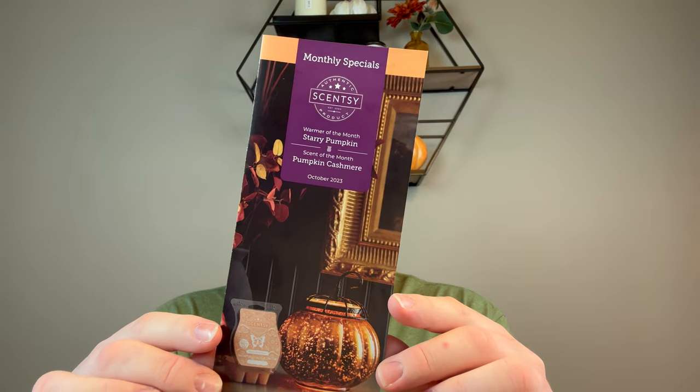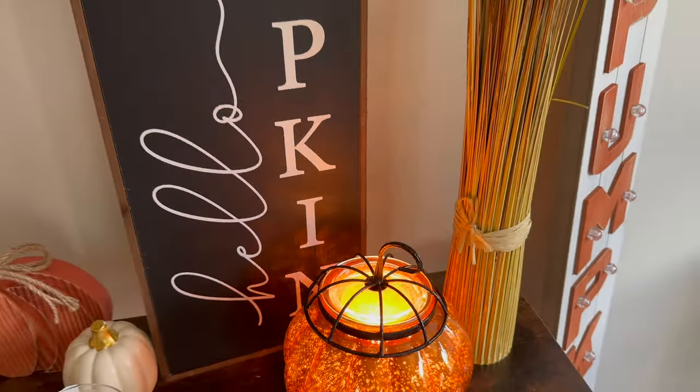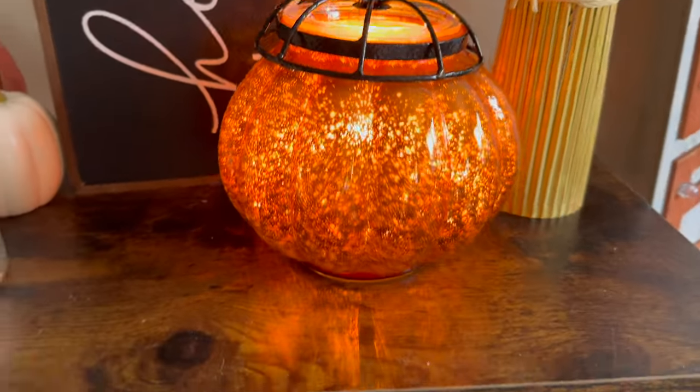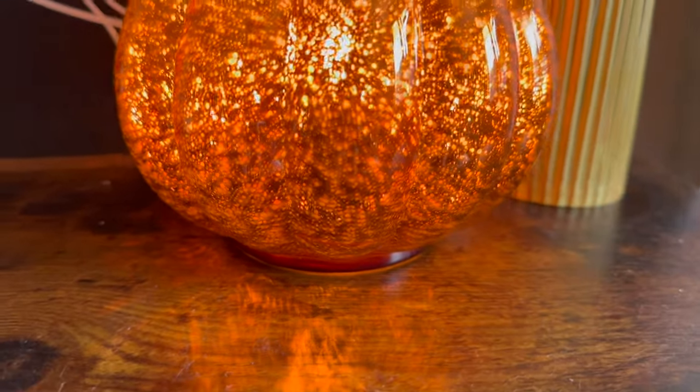Now into some Scentsy news for October. As always, we have the scent and warmer of the month launching October 1st. I do have this warmer — it is stunning. I will insert some clips here of real life because I already have it set up, wires tucked away and decorated. I did showcase it at an in-home party this week because it was just too pretty. It is called the Starry Pumpkin. This gorgeous gourd sets the mood with its starry glow, mercury glass finish, and decorative metal wire lid — giving your decor a touch of simple elegance. It is seven and a half inches tall and a 20-watt glass warmer. It will be $58.50 starting October 1st until it sells out. If it does not sell out, it will go back to full price November 1st, which is $65. It is stunning — if you're a fan of pumpkins like I am, you have to add the pumpkin warmer to your collection.